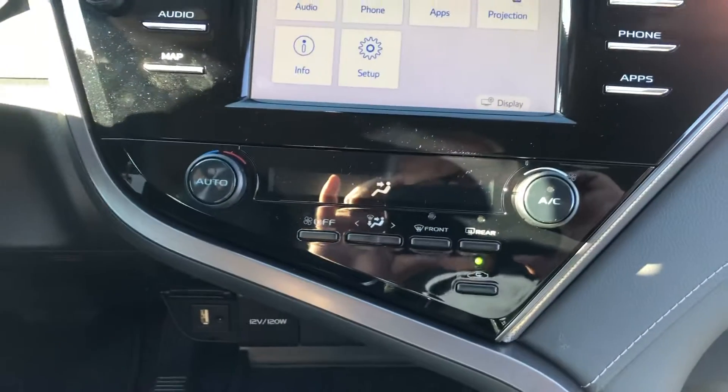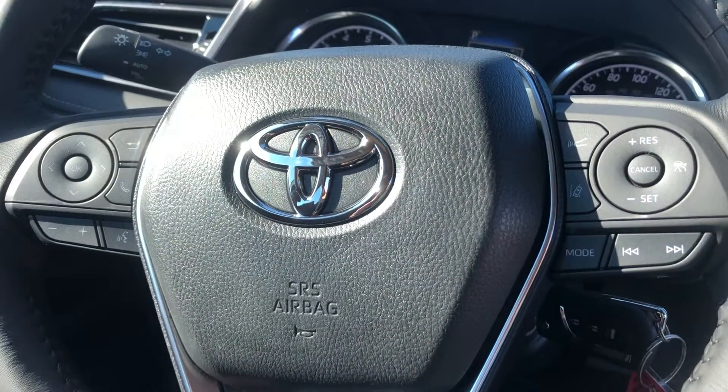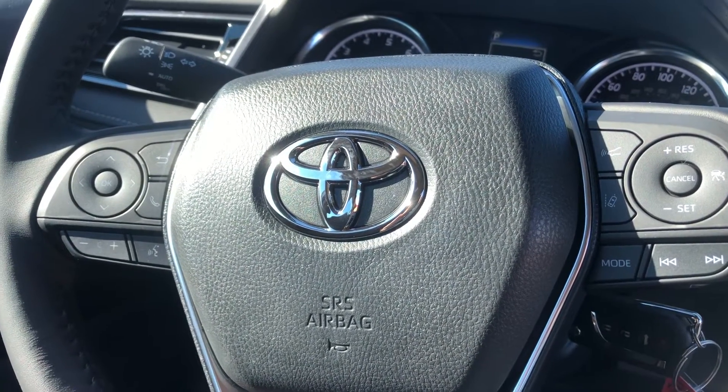Give me a call at 252-523-6111 and let's talk about putting you into a new Toyota Camry. Thank you. Bye.